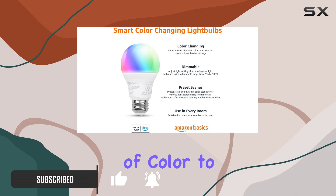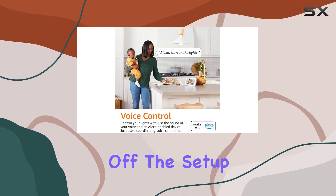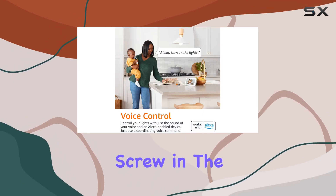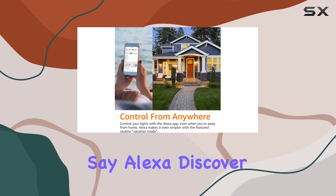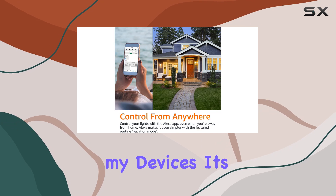First off, the setup is a breeze. Screw in the Amazon Basic Smart Bulb, set up your Echo Dot, and just say 'Alexa, discover my devices.' It's that simple.